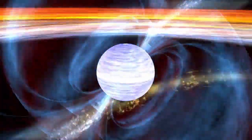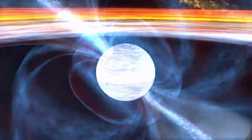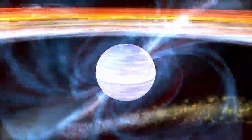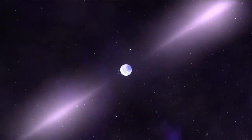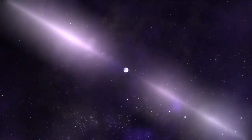Pulsars can spin many times per second on their axes — the fastest spin over 700 times per second. That rapidly spinning massive object generates extremely strong magnetic fields and accelerates particles to high energies. We see those accelerated particles emitting energy in the form of gamma rays, x-rays, and radio waves. When that beam sweeps past the line of sight to Earth, we see it pulse on — and that's why they're named pulsars.